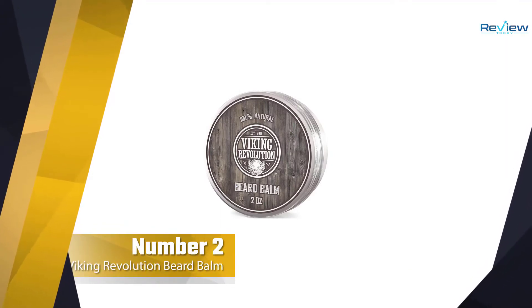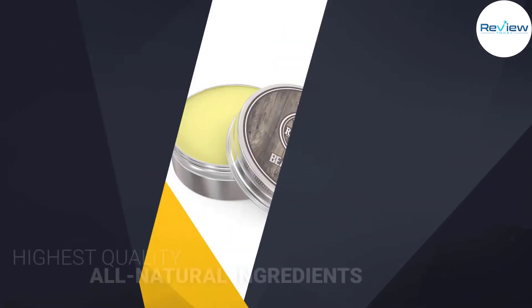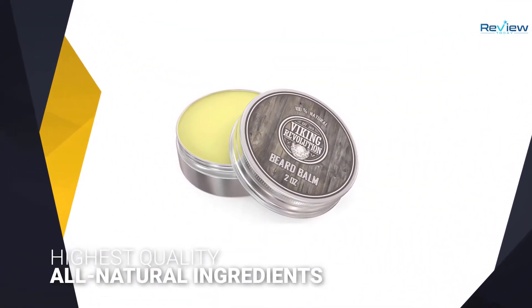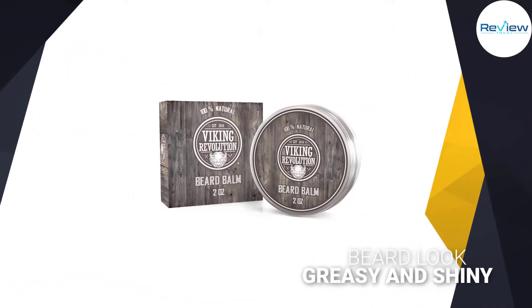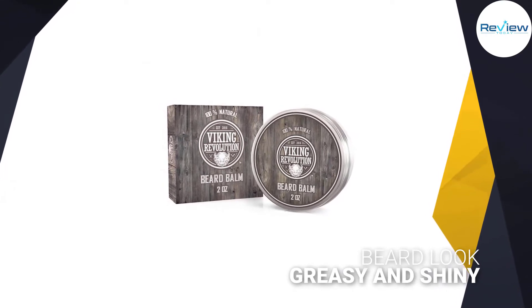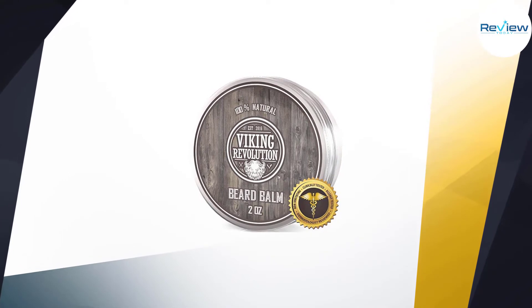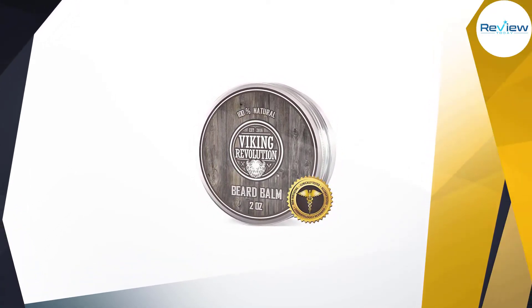Number two: Viking Revolution Beard Balm. Viking Revolution Beard Balm, massaged into the roots of your beard and face skin, is enough to eliminate beard roughness and itchy facial hair. Only premium natural ingredients like vitamins are part of the blend, including the highest quality argan oil, jojoba oil, mango butter, shea butter, and beeswax.